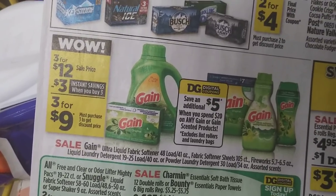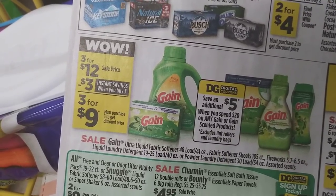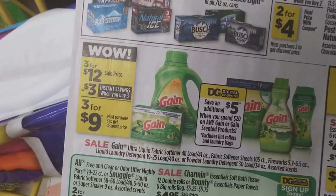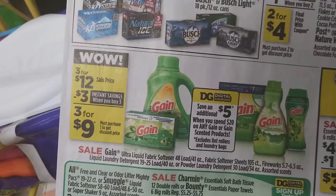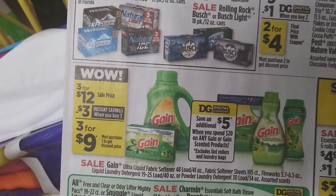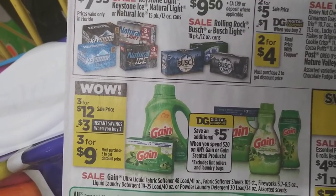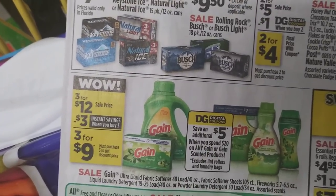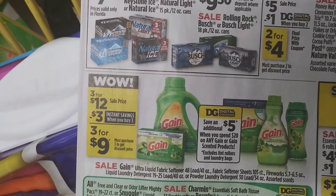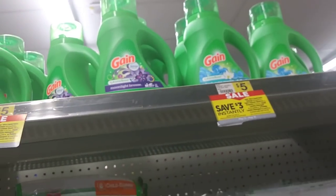If they're three for nine and you have the dollar-off coupon from this Sunday's paper, that's a dollar off all three — so three dollars off the nine, making them three for six. Then if you spend twenty dollars in Gain, that's another five dollars off. So you'd do three for nine twice — that's six items at eighteen dollars — then you need one extra item. The bottles are five dollars and the pods are four fifty.